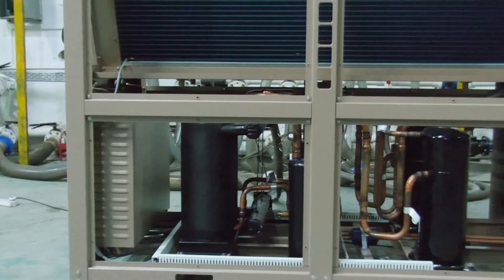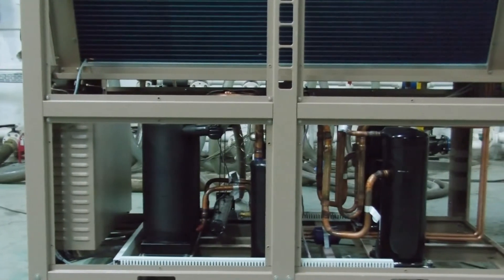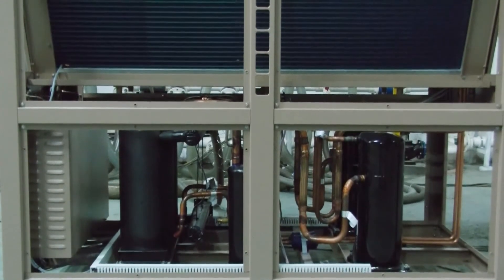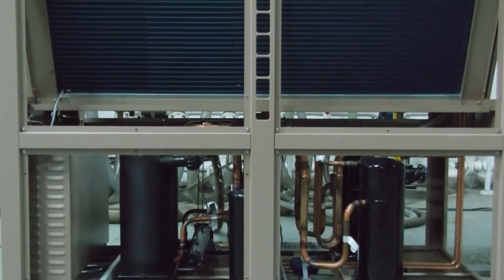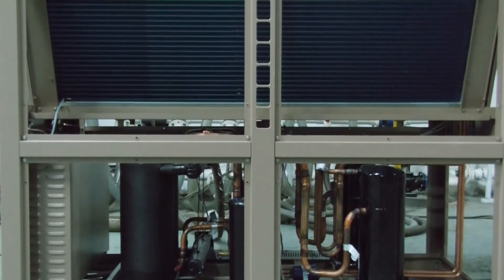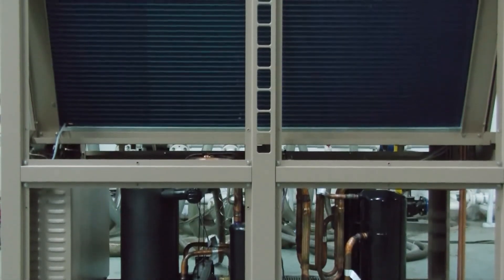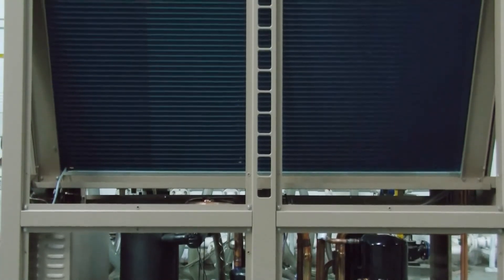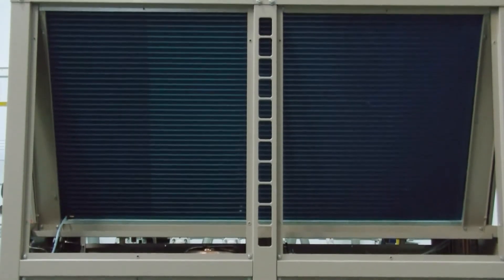Besides gas pressure protection, more protections are integrated to guarantee reliable operation, including phase protection, overload protection, compressor auto-protection, and fan motor auto-protection. One year free warranty is supplied with the unit, and you can pay for longer warranty time if you need.